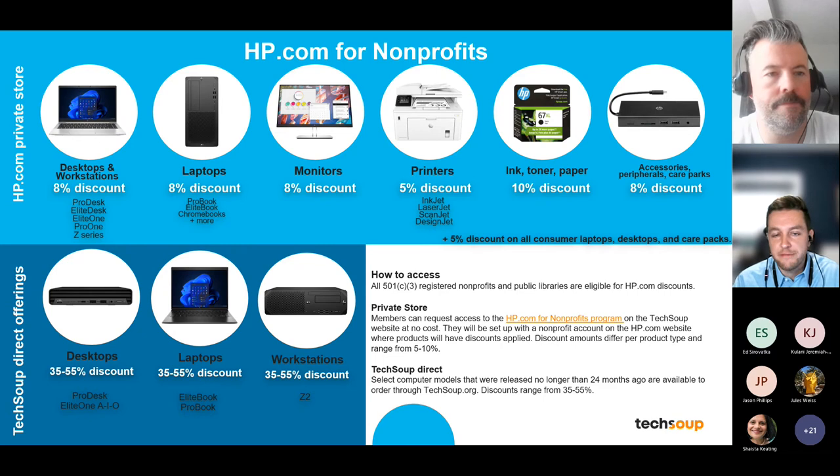What HP does — similar to other major manufacturers — is that after selling brand-new products through their own channels for the first 12 months, they give TechSoup members exclusive access before passing them on to retailers like Best Buy. HP will provide access to a few hundred units of select desktops, laptops, and workstations at up to 55% off, purchasable directly through TechSoup with discounts applied. These programs are available to all 501(c)(3) non-profits and public libraries with no specific eligibility restrictions.